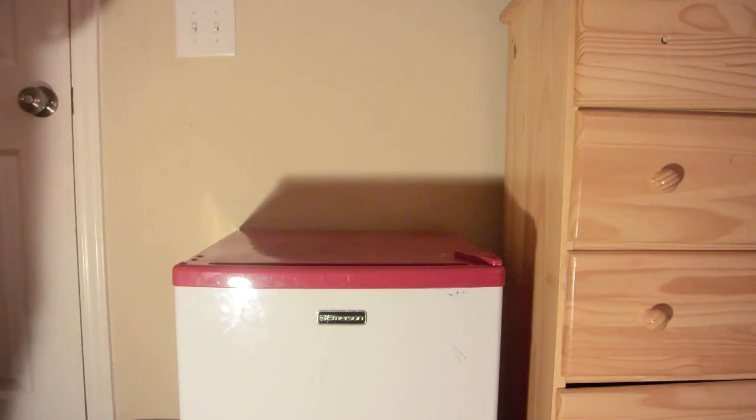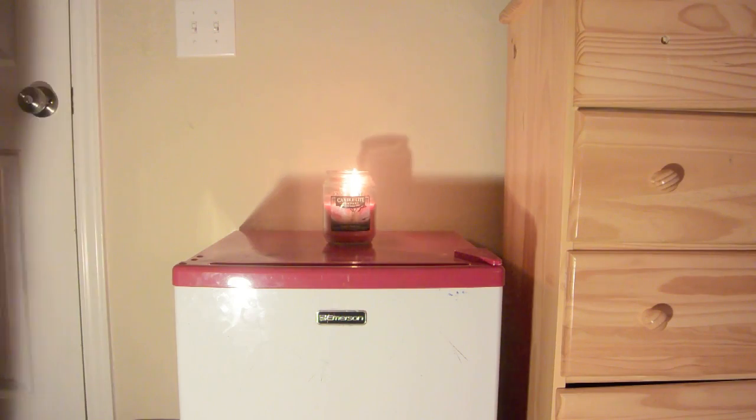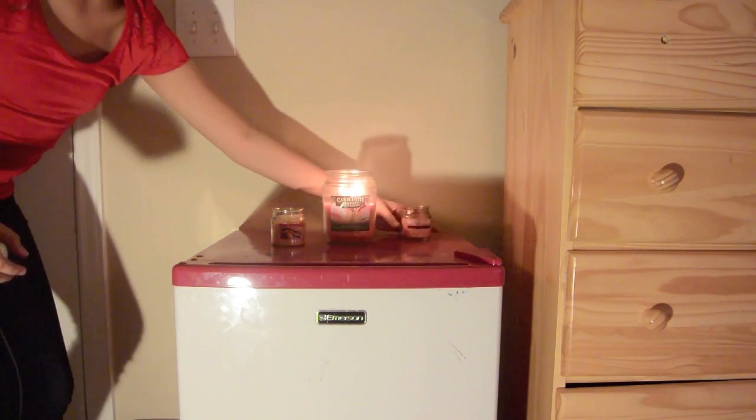The next thing I did was I put some candles in the room, because I feel like they make it smell good of course. And also they make it warm and cozy, and that's exactly what you want during Christmas and winter.